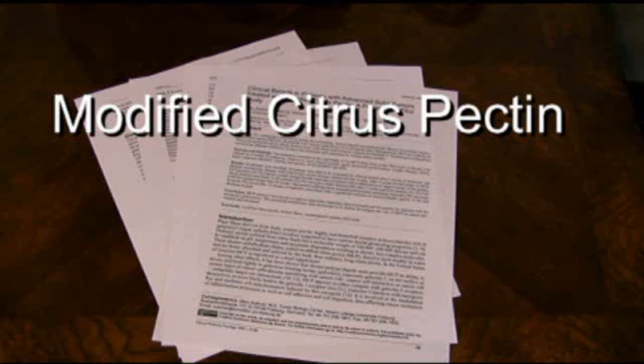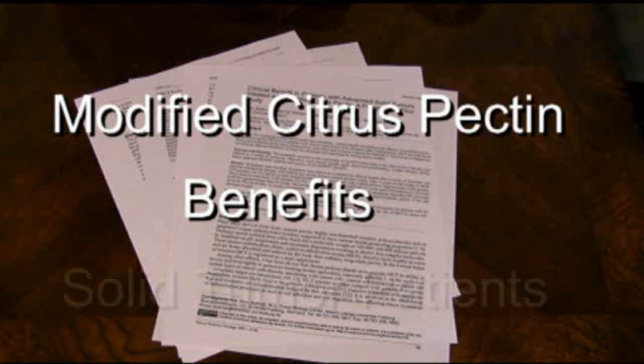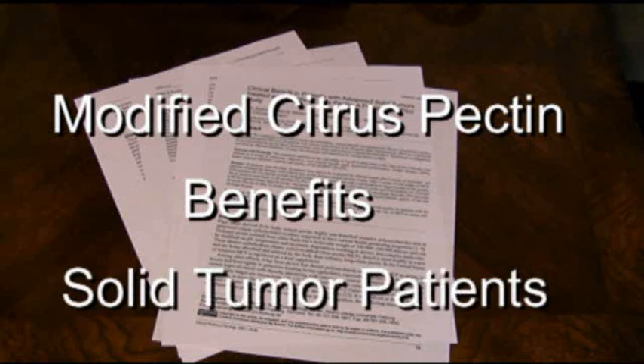I want to share with you today some real exciting news that was just recently published, showing that Modified Citrus Pectin is of significant benefit in patients with advanced solid tumors.